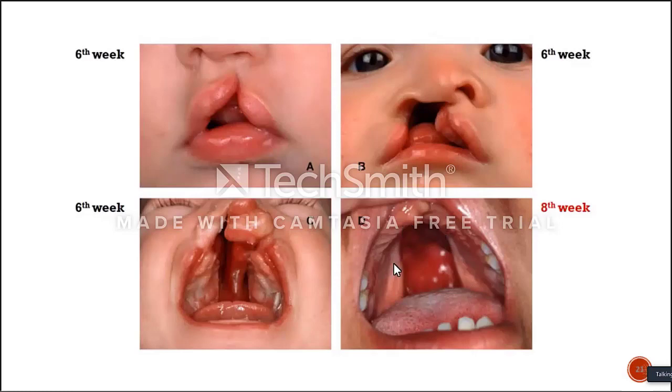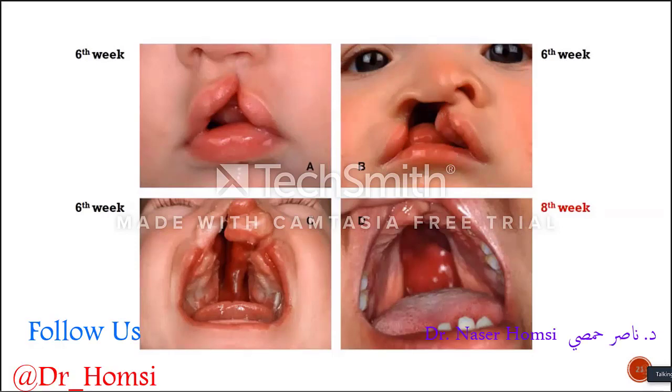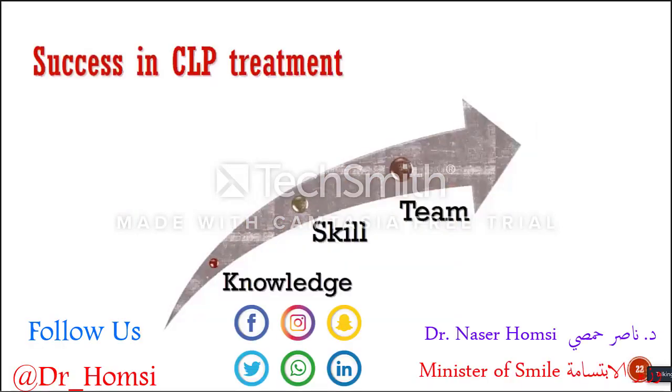We can see the cleft palate alone as well, but mostly we see cleft palate accompanying with cleft of the lip, nose, and alveolar regions. The success of cleft lip and palate treatment is very important because, as one of the most common craniofacial anomalies, you need to know the abnormal anatomy of the deformity and you should have technical skills.